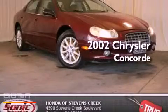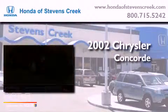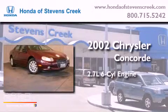This is a 2002 Chrysler Concorde. It has a 2.7-liter six-cylinder engine and an automatic transmission.